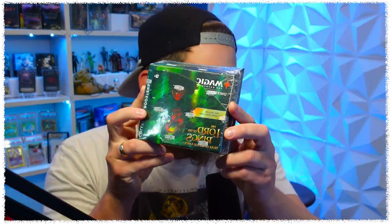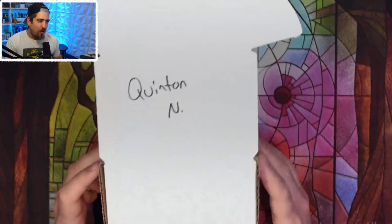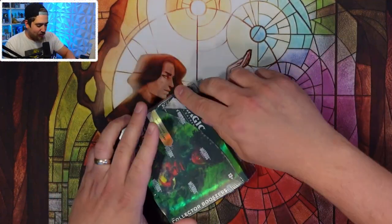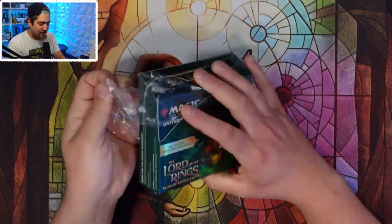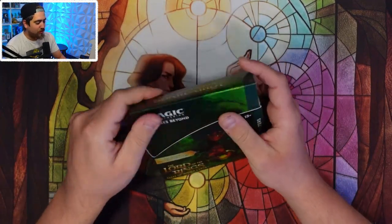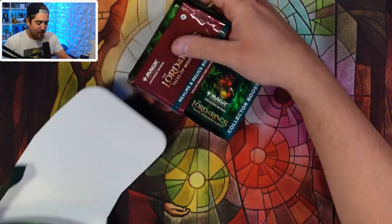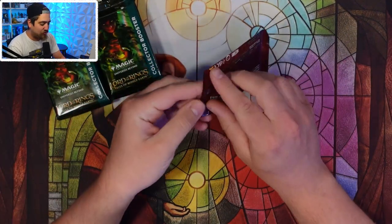Welcome back to Kitchen Table TCG, the morning after pre-release for Lord of the Rings. We're going to do another collector box opening for my friend Quentin — you may remember him as the person who pulled the one-of-7,000 on our live stream. Good luck, my friend. This is our fourth in a series of six box openings where we're posting regular videos. We'll be back to normal content next week.